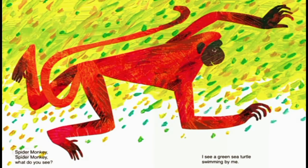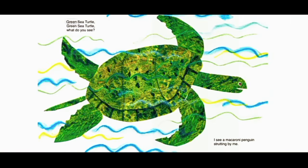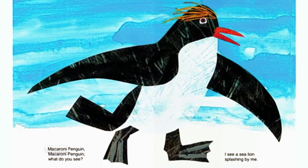Spider monkey, spider monkey, what do you see? I see a green sea turtle swimming by me. Green sea turtle, green sea turtle, what do you see? I see a macaroni penguin stretching by me. Macaroni penguin, macaroni penguin, what do you see? I see a sea lion.